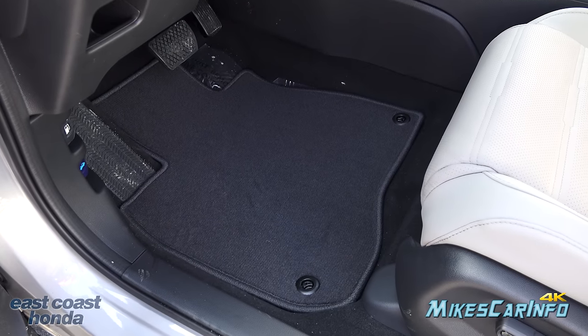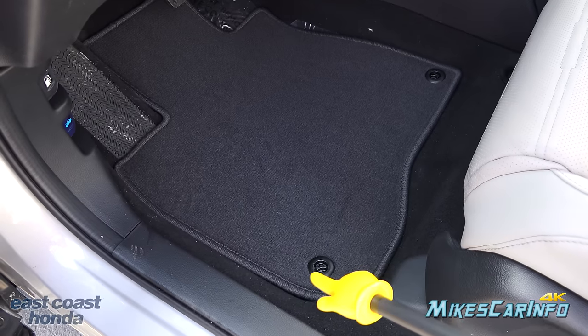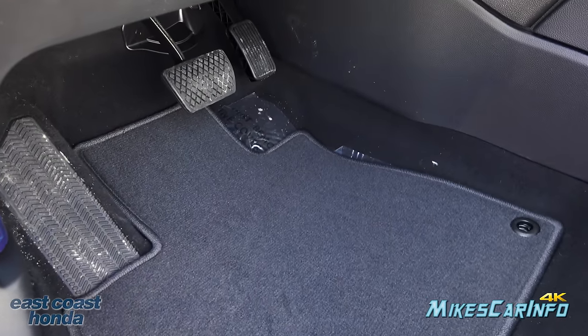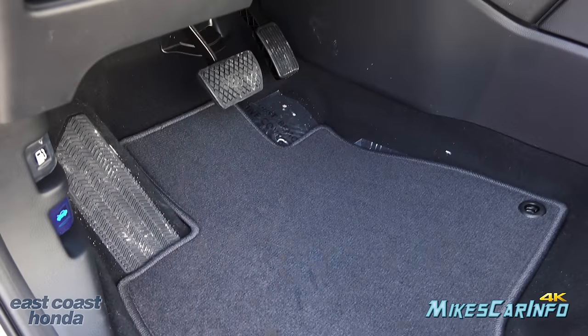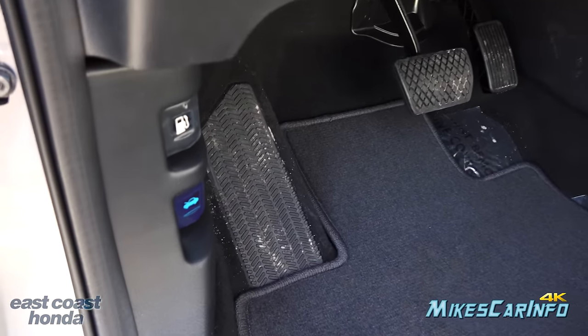Here's the floorboard in front of the driver's seat. The floor mat hooks in place in two spots to keep it straight, and it's easy to unsnap and remove. You have your accelerator and brake pedals and a very large foot rest on the left side, which is a must for a lot of drivers. Let's take a look under the hood.